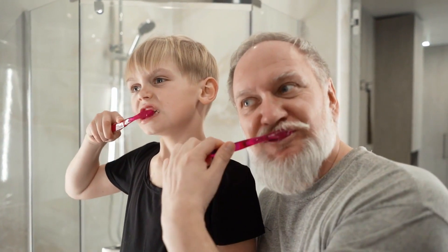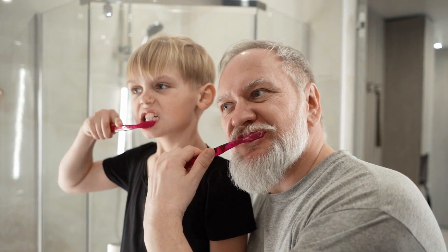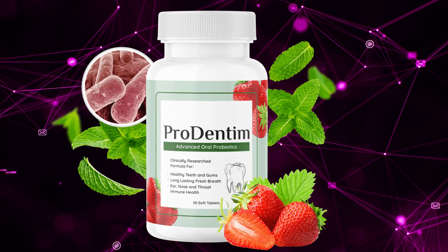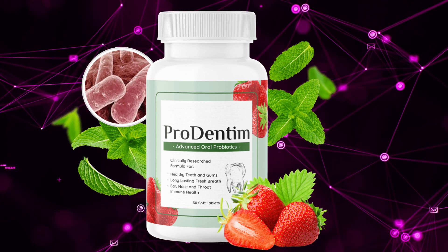What you need to know about Prodentum: be careful where you buy, because Prodentum is only sold on the official site. To help you, I left a link to the official site in the description of this video.